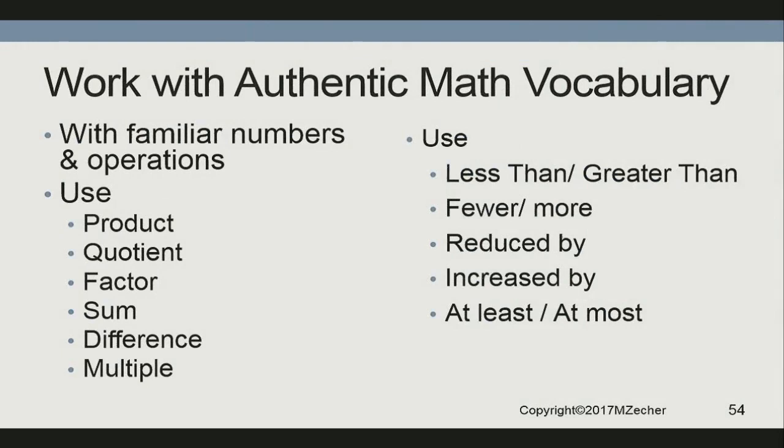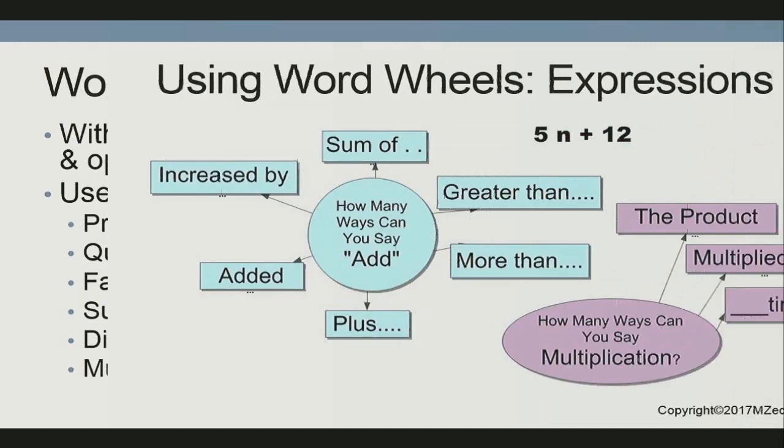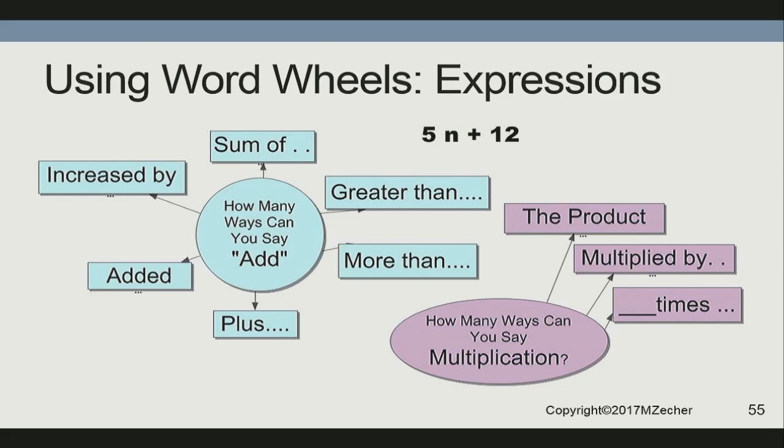Work with real-life vocabulary like product, quotient, factor, sum, difference, multiple — but also less than, fewer than, reduced by, increased by. This is one of the big bears of middle school. And again, do it backwards: start with the words. Ask your children to brainstorm all the words we could say for add, all the words for multiply. Could we figure out a way to say this expression, and how many ways? I could say 'five times a number increased by 12,' or '12 greater than five times a number,' or '12 greater than the product of five and a number.' Get them to generate the language before you ever ask them to generate the expression from the language. That's construction rather than having them decode.